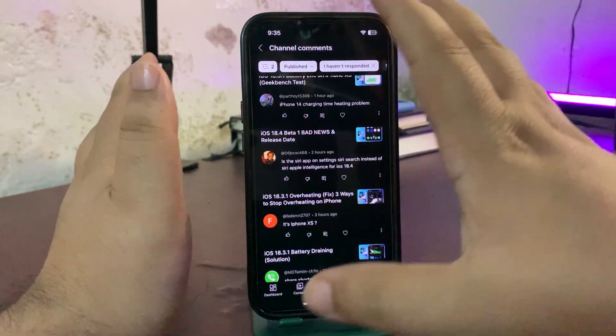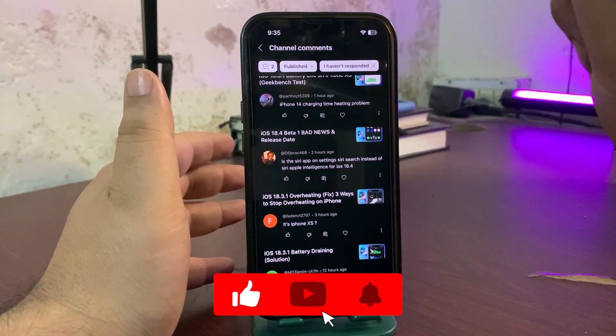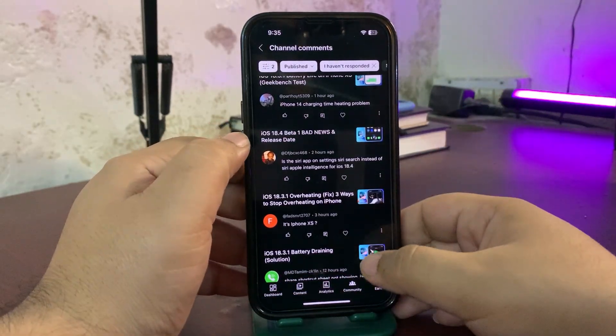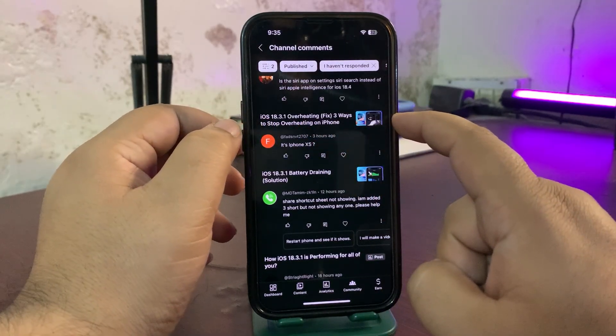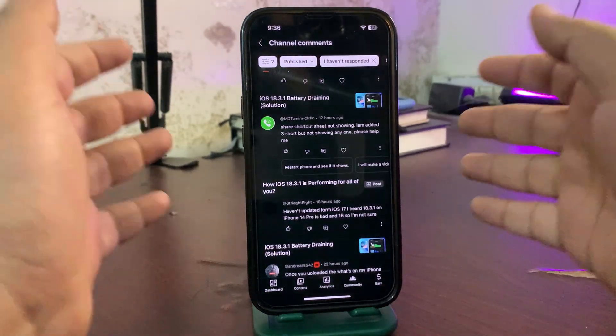Someone is referencing a video I made about how to fix the heating problem — I think I used iPhone 14 for that video, but you can apply those tips to any other iPhone as well. No problem there.